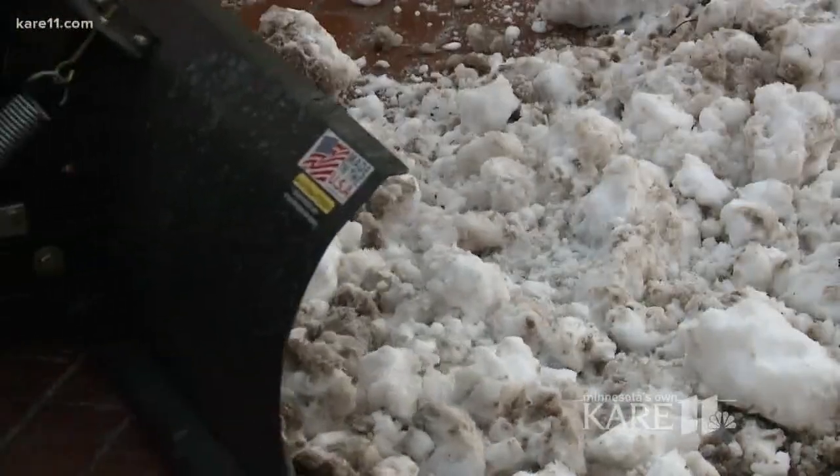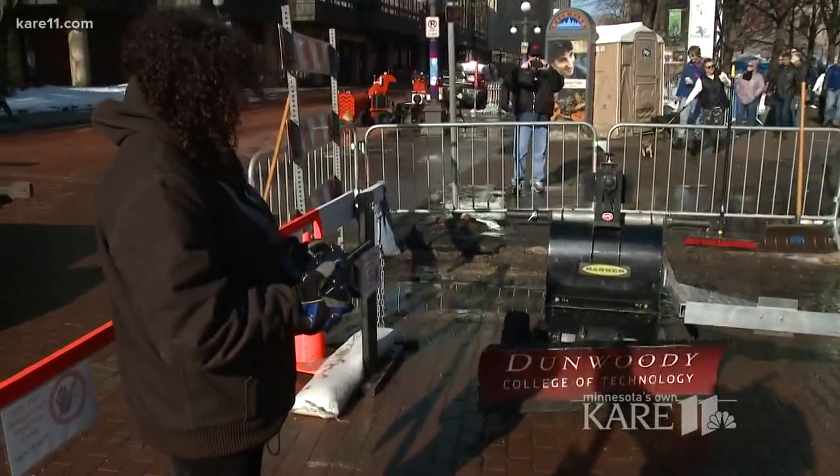City teams are arriving in St. Paul. This is the autonomous snowfall competition — you earn points based on the amount of snow that you clear. We're from Dunwoody College of Technology.